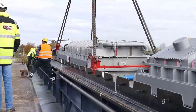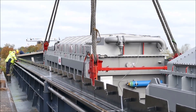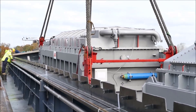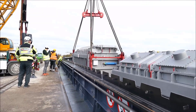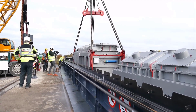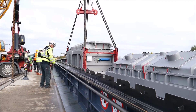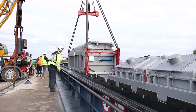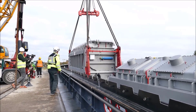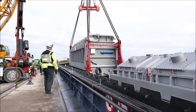Given that both transformers exceeded typical load weights, the superlift functionality allowed operators to conduct lifts safely while reducing the risk of imbalance or structural strain. Franz Bracht KG, with its extensive experience in operating heavy lifting equipment, mobilized a skilled team of engineers, crane operators, and rigging specialists to handle this operation. Each team member was assigned specific roles and responsibilities, ensuring that all stages of the operation would be executed seamlessly.